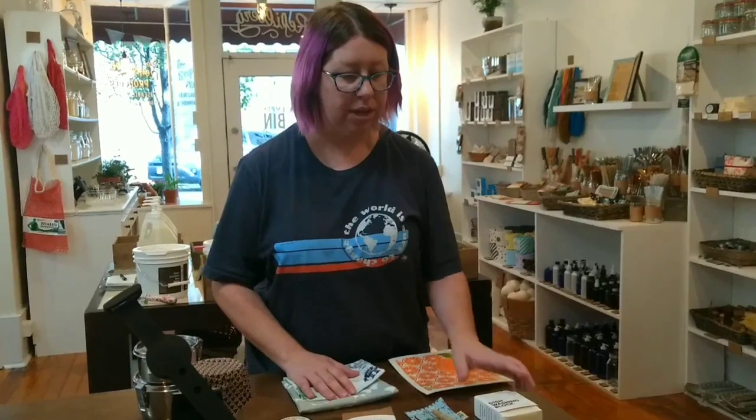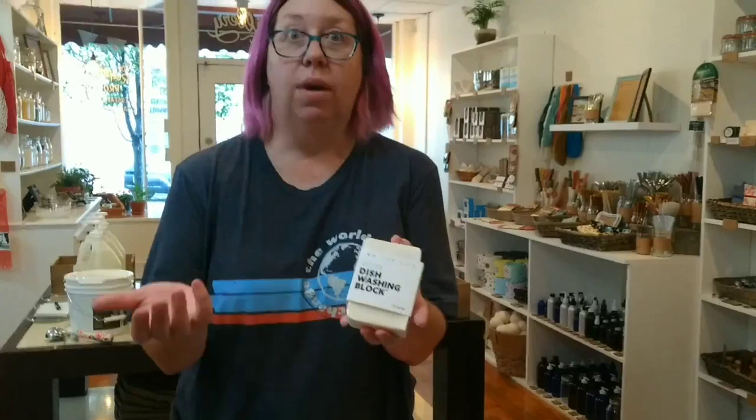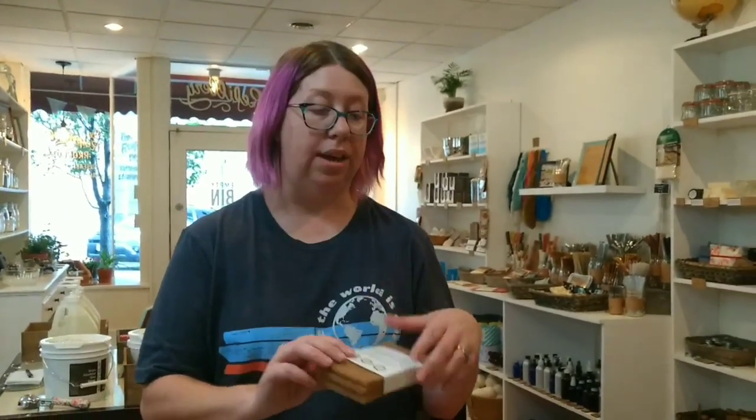The first thing we'll talk about is our vegan dishwashing block. Most of our products are vegan, because it's just better for the environment. You use these instead of plastic containers of dish soap, so there's less waste. And if you have a hard time getting stuff off your pots and pans, we have a walnut shell scrubby — it's 100% compostable when it's done with its life.